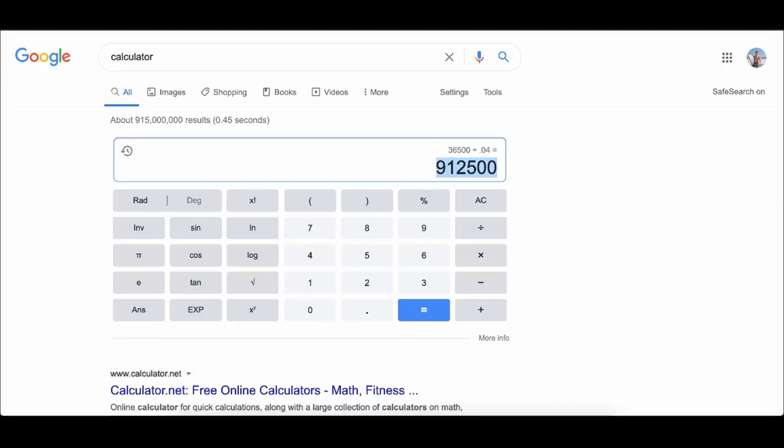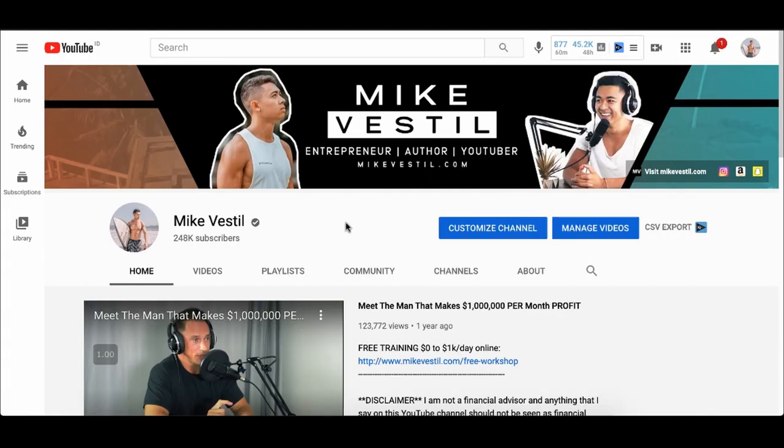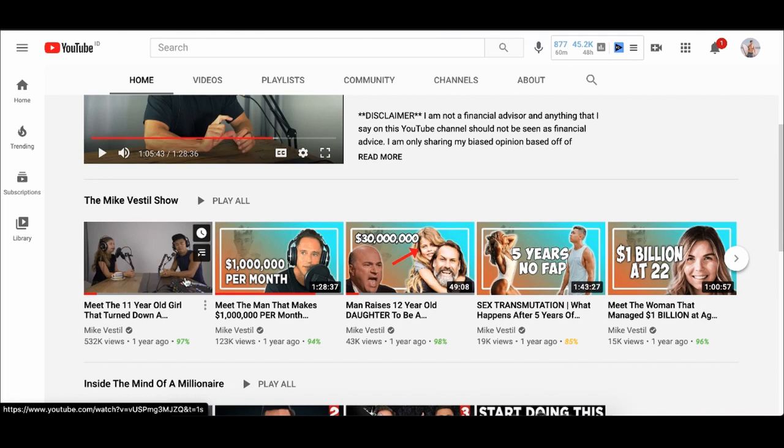Once I actually realized my freedom number — that I could make $100 a day safely and never have to work ever again — I could literally live in Bali, keep my expenses low, hang out with multimillionaires doing the exact same thing, earning US dollars and living off Indonesian rupiah or Thai baht. Everything in my ability would be focused on trying to make money and get to this goal, which leads me to the cashflow side of things.